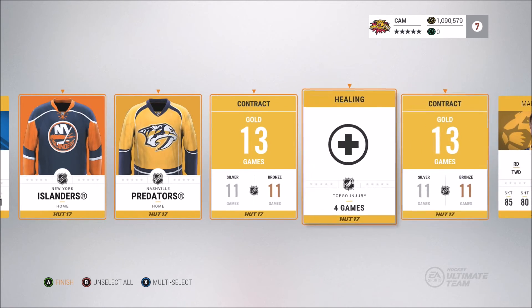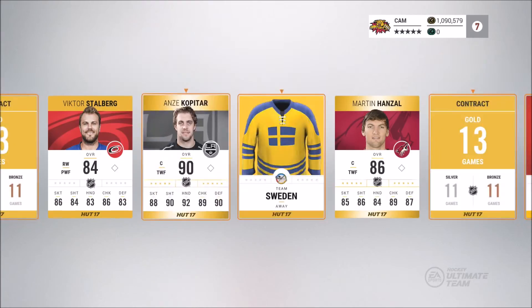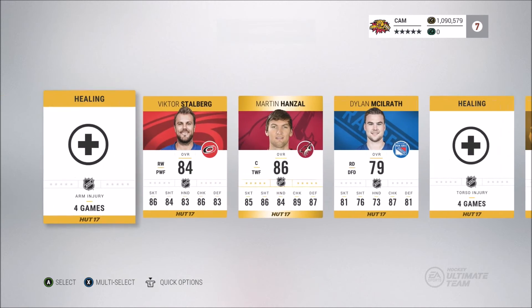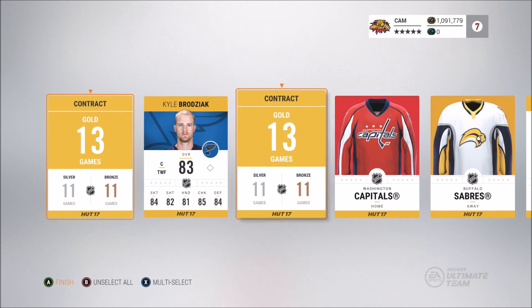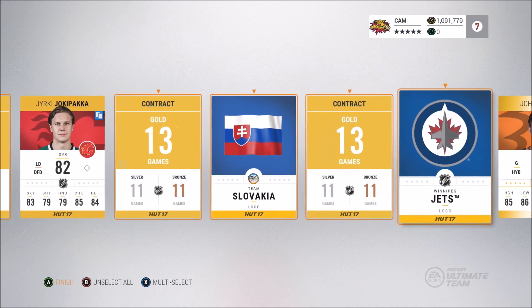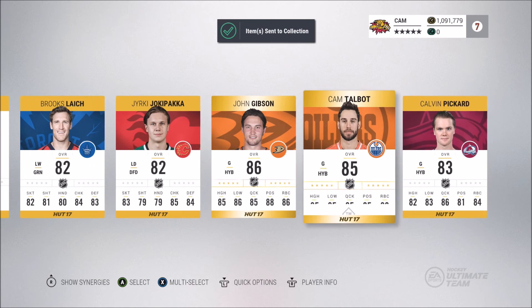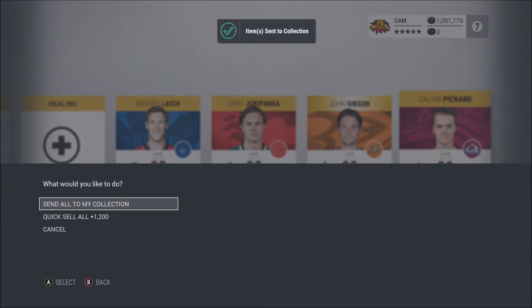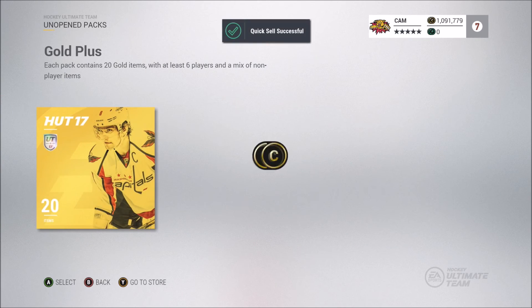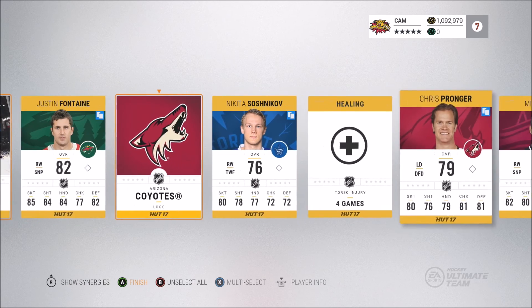Pulling two 90 overall players in one small pack opening is crazy. Even with the market being as low as it is, I would have still made money. Kopitar is around 75,000 and that's extremely low for a 90 overall. Stamkos is upwards of 200K, so that alone is 275,000 coins for those two players — that paid for all the packs in itself. And of course we got the face-off collectibles on top of all that.